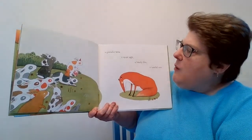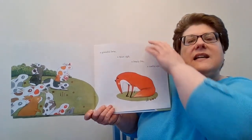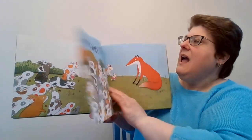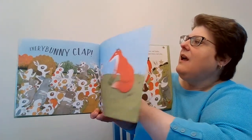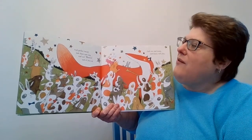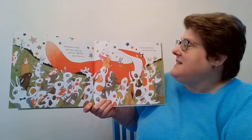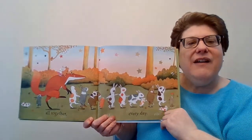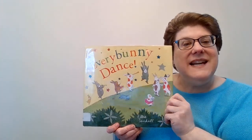A graceful bow, a quiet sigh, a lonely fox, a tearful eye. Every Bunny, clap! And gather round, and cheer and sing, and call bravo, and all join in, and run, and jump, and dance, and play. All together, every day! And that is Every Bunny Dance.